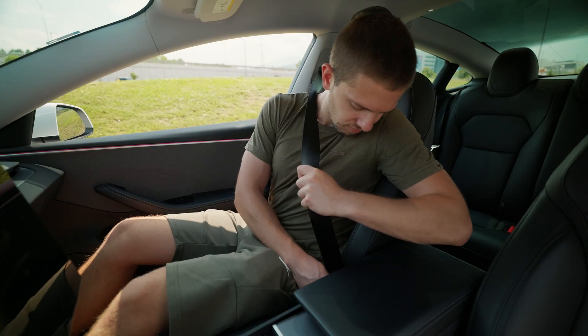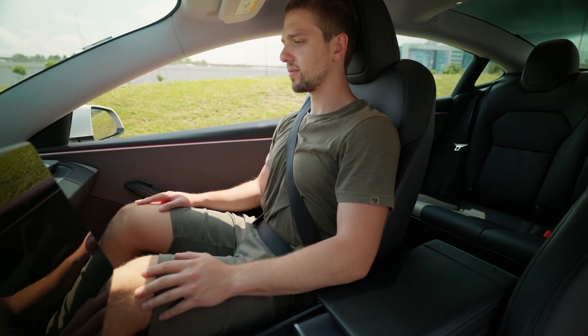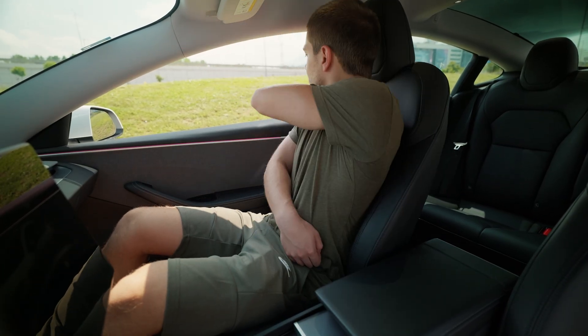And that's it. Now, when your front passenger buckles up, the seat will smoothly glide into the saved default position. When they unbuckle, it slides back for a seamless exit.